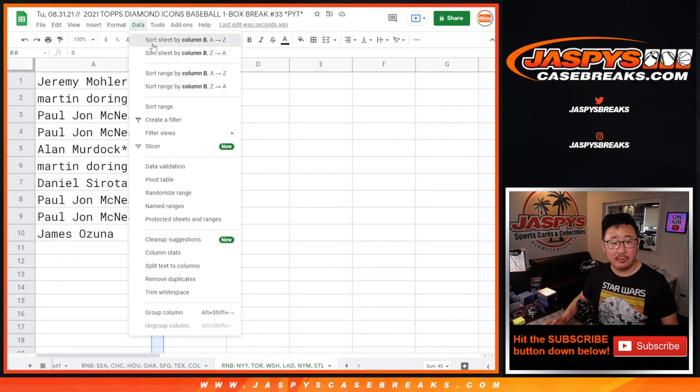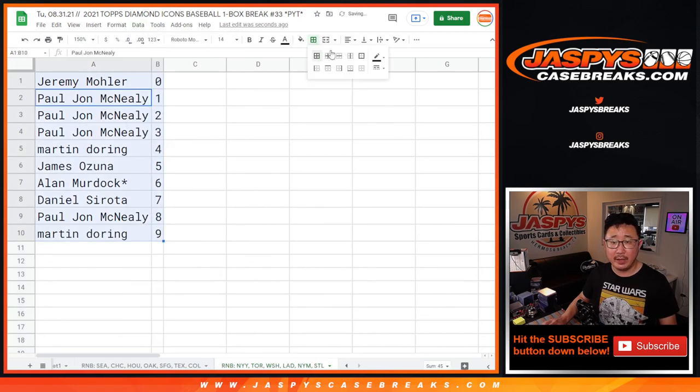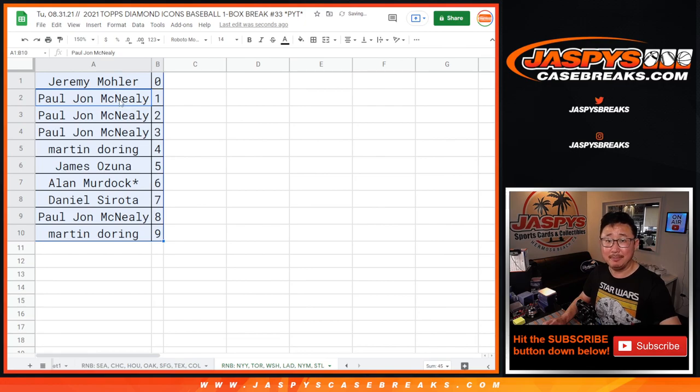Sort by column B by number. Coming up in a separate video will be the break itself. JoshB'sCaseGrace.com.